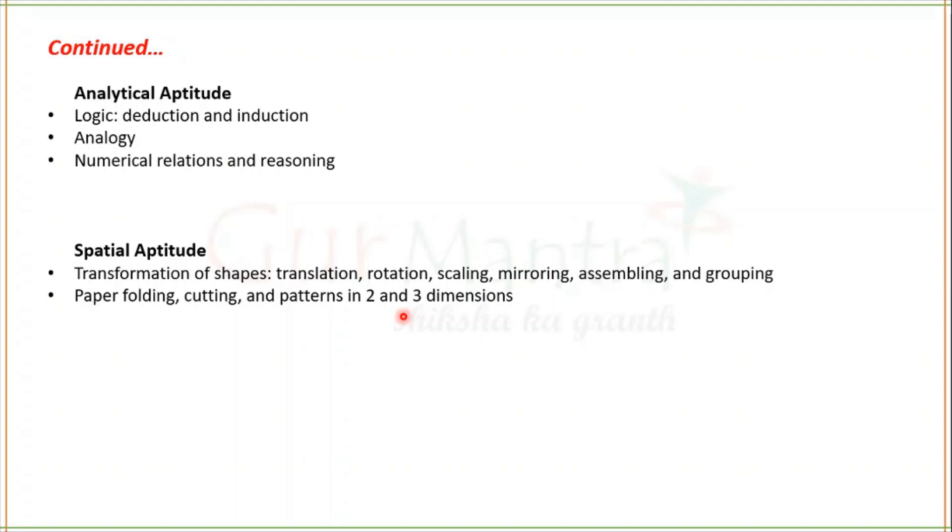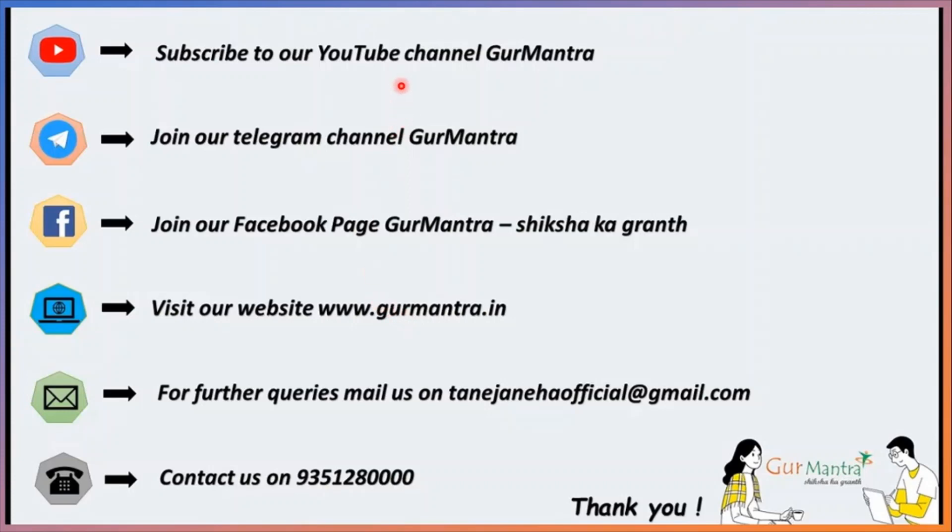That's all for today. Don't forget to subscribe to our YouTube channel Guru Mantra Shiksha Ka Granth. Join us on Telegram, Facebook, and visit our website. For more queries, mail us at tenejaNehaofficial@gmail.com or call us on the provided number — links are in the description box. Please wait for the next video where I will share the genuine strategy to crack GATE 2021. Thank you, stay safe, stay healthy and stay tuned.